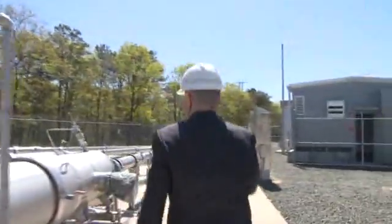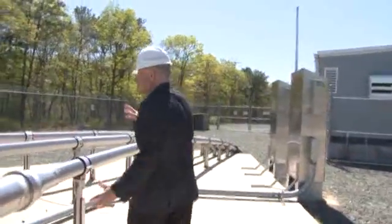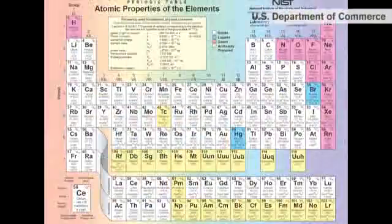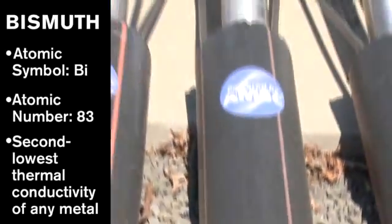This liquid nitrogen cools the plant and allows the electrons to move with remarkable efficiency and no heat loss. The entire overhead power line is boiled down into this — a simple filament of superconducting bismuth, by a company called American Superconductor, wrapped in liquid nitrogen that keeps it super cold.